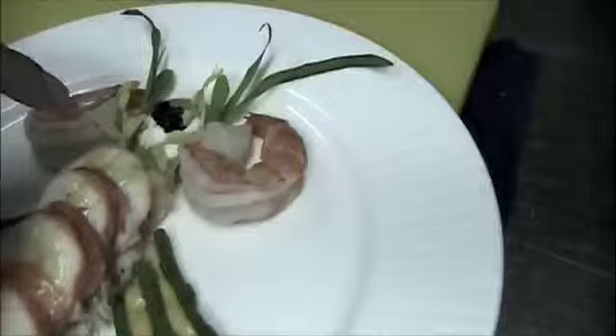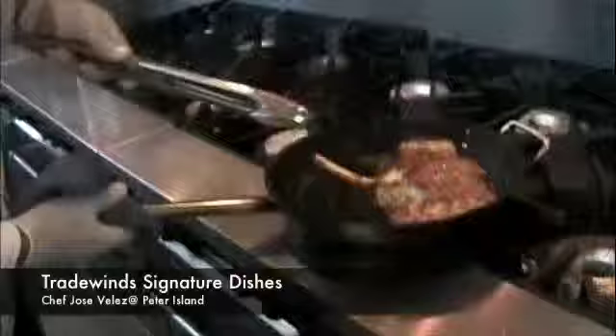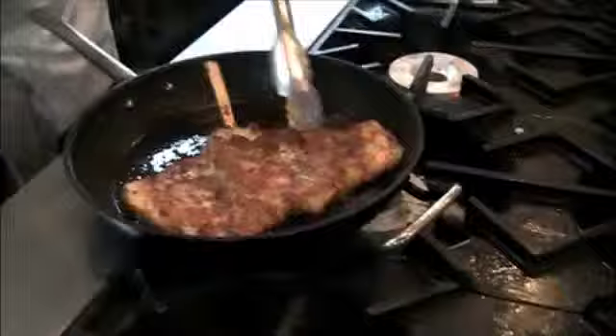That looks scrumptious, I can't wait to dig in. Just prepared our specialty dish, veal Milanese, which is tonight's entrée. Just doing a sampling for the wait staff to taste and see what it looks like so they can better describe it to our guests tonight.